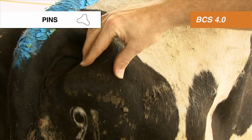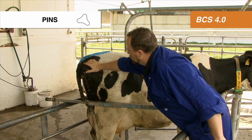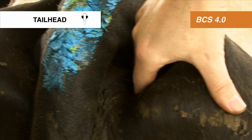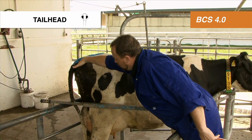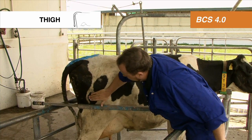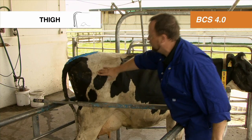The pin bones — you can feel the individual points of the pin bones, so a body condition score of 4. The tail head has a reasonably deep hollow, a body condition score of 3.5. And the thigh is flat with a body condition score of 4.